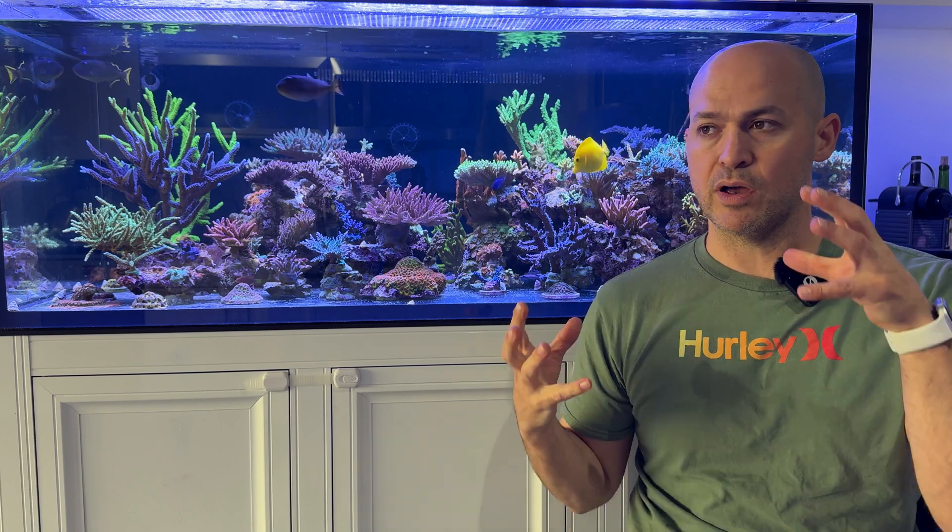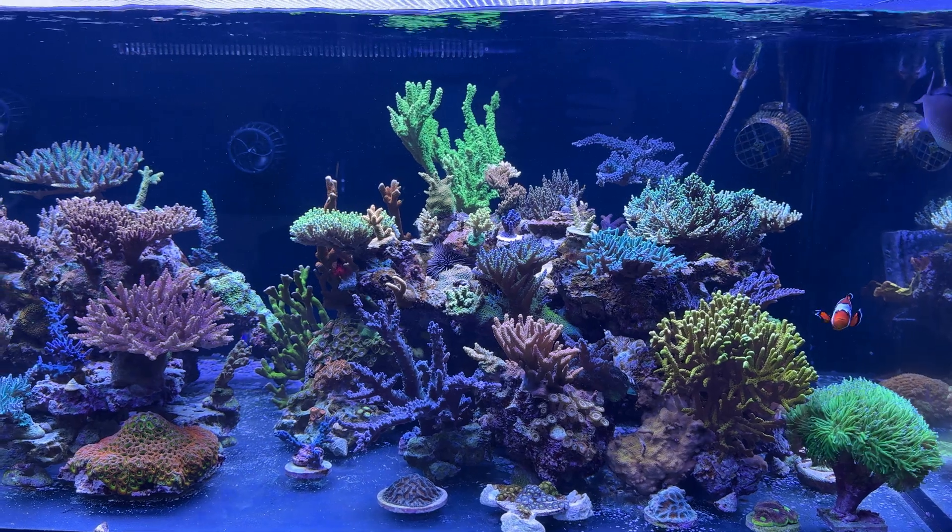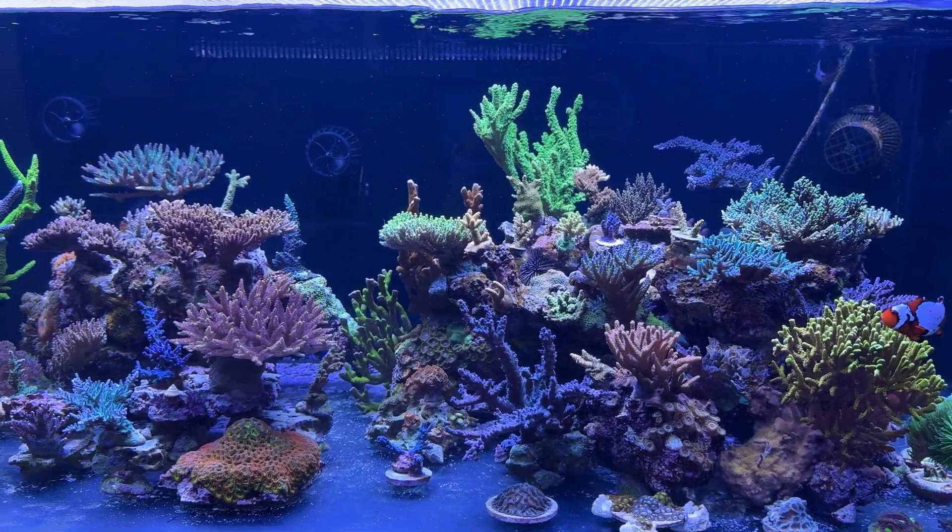After a while, the little CO2 scrubber I made wasn't really cutting it, so I bought a BRS CO2 scrubber. At that point, I stopped having Acropora issues — everything started growing well.